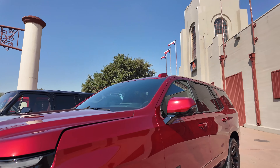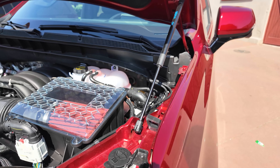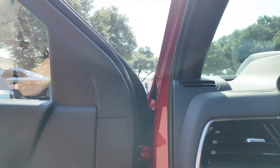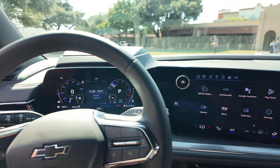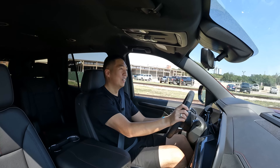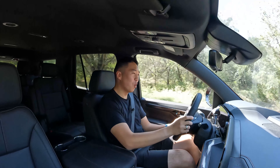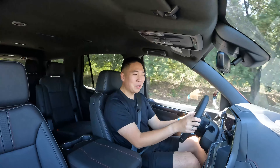Let me pop the hood. You don't get any specific branding for the Performance Package — it just looks like an RST. The upgraded intake airbox and the 6.2-liter gas V8. This definitely fulfills the performance part of the Performance Package. A bunch of little components, but they add up to make this thing actually a bit more fun.